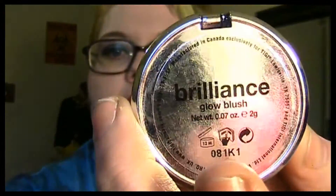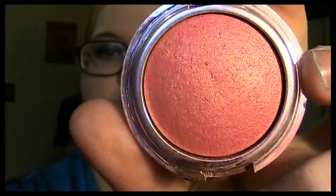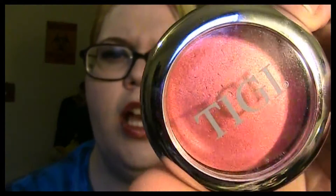It is in the color Brilliance and it just looks like this — it's a nice shimmery blush. Here's a swatch. I got this blush in a Glossy Box last year, and it was one of the first blushes I got when I started collecting makeup again. You've got to use it sparingly because it is very opaque when you apply it. I can link their website below if you're interested in TIGI. I really like it — it's shimmery.